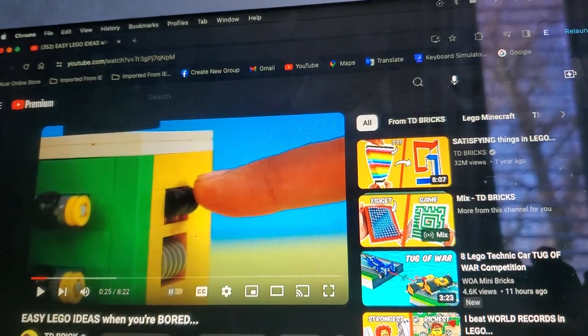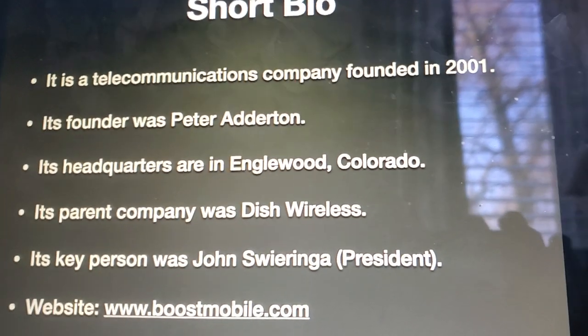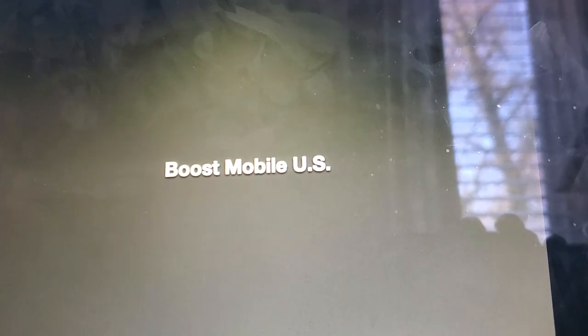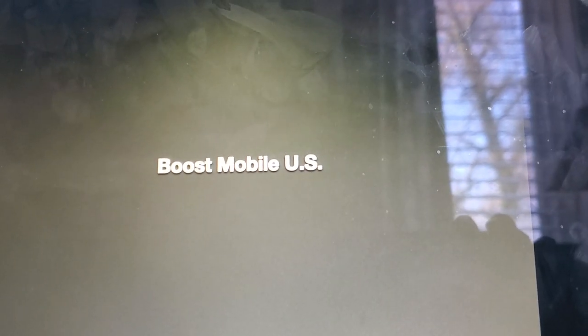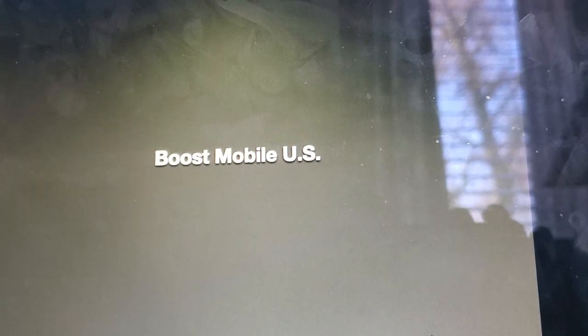Now let's get back to the slide. Now without further ado, let's start. Before we start, there are two sections to this: Boost Mobile US and Boost Mobile Australia. Alright, so we're going to start out with Boost Mobile US.